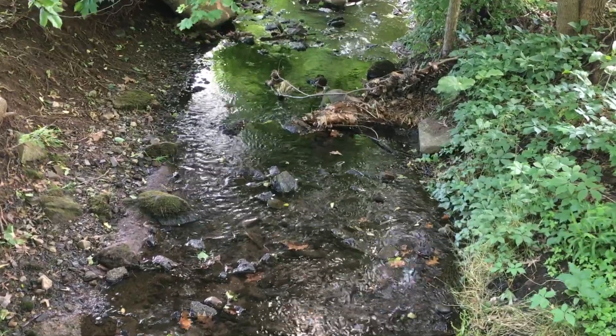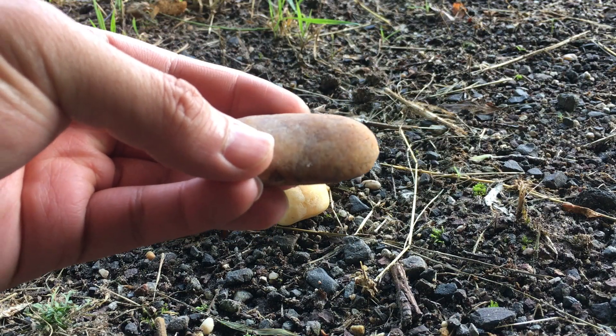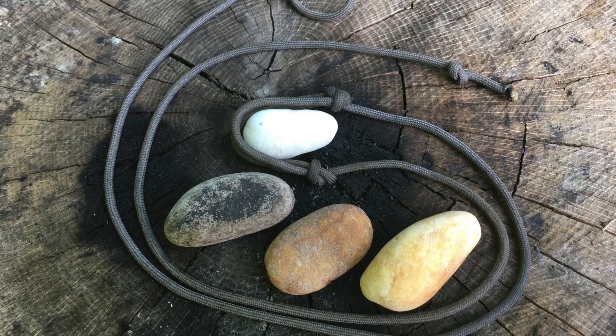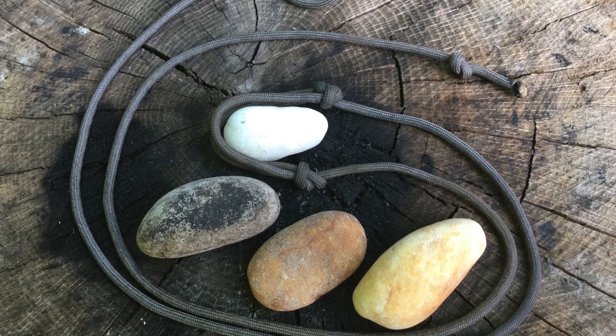Ammunition was found in great quantities in a local creek bed. This primitive ammunition consisted of smooth, football-shaped river pebbles, approximately the size of small eggs. The sling, along with 50 river pebbles, took just 5 minutes to construct and collect.